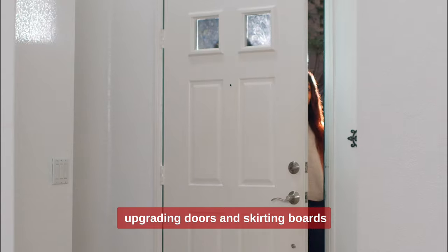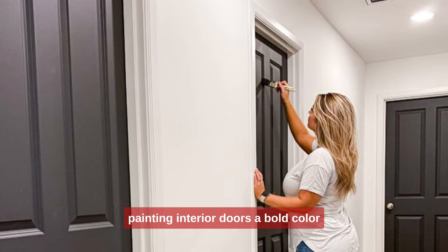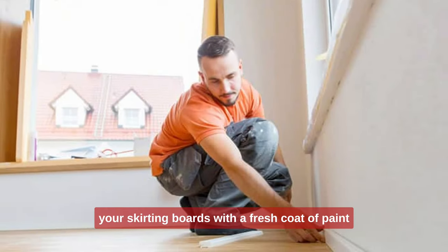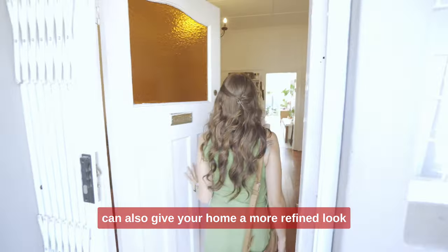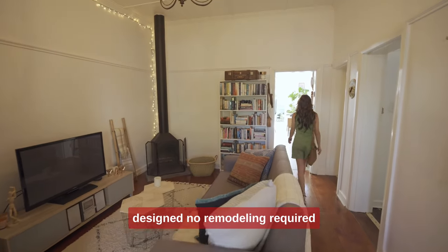6. Upgrading doors and skirting boards. Don't forget about doors and skirting boards. Painting interior doors a bold color like black or deep blue gives an instant luxe touch. Updating your skirting boards with a fresh coat of paint or swapping them for a taller profile can also give your home a more refined look. These small touches can make your home look custom designed — no remodeling required.